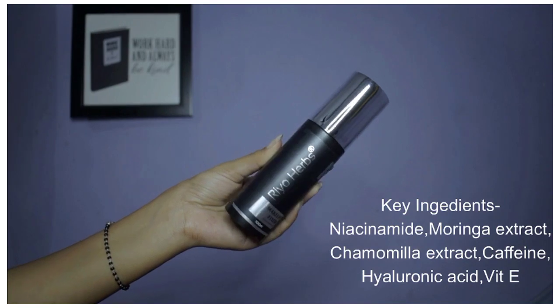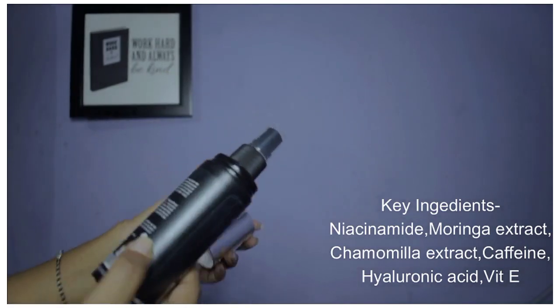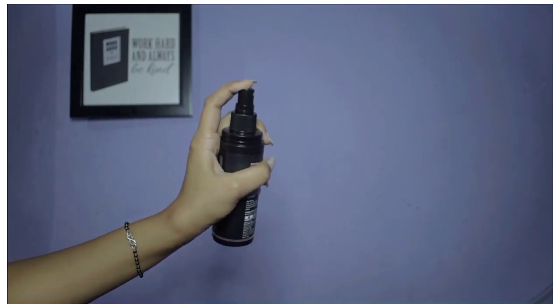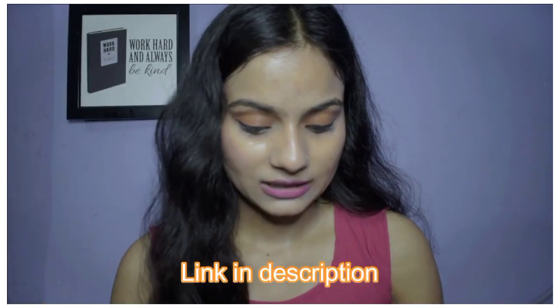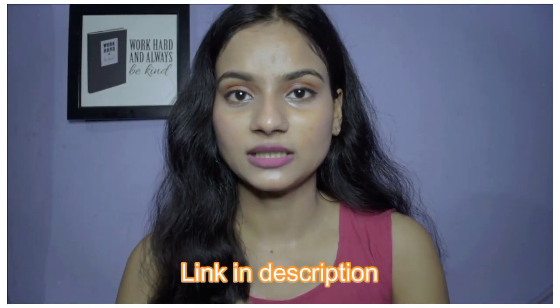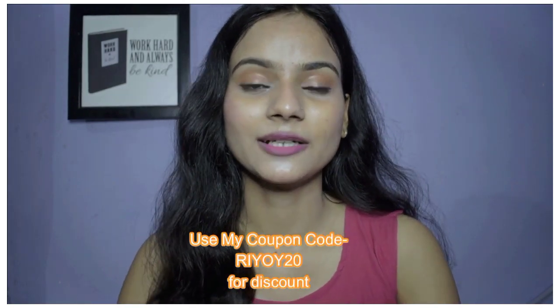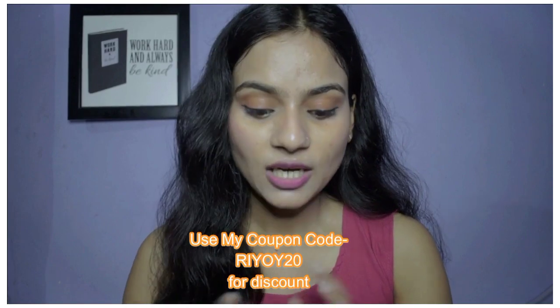This makeup fixer is going to keep your makeup intact for a long time so your makeup will not melt down. It is oil free because it's a matte finish makeup fixer, and it will also protect your skin from pollutants. I will apply it when I complete the makeup, so stay tuned for that. The two products are linked in the description box and I also have a coupon code which you will see on screen and in the description box — check it out.